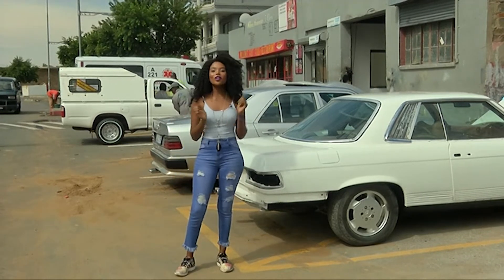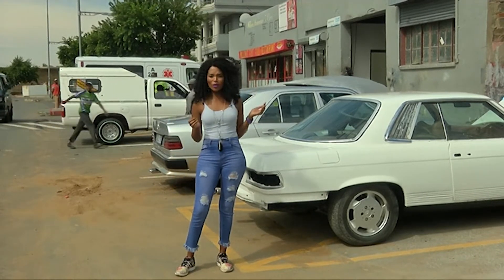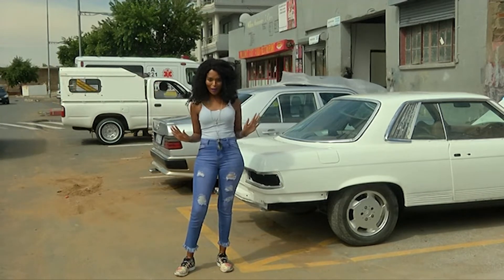Unfortunately for this SL, Willem owns a panel beating shop and soon this beauty will be gracing the streets of Soweto and South Africa.